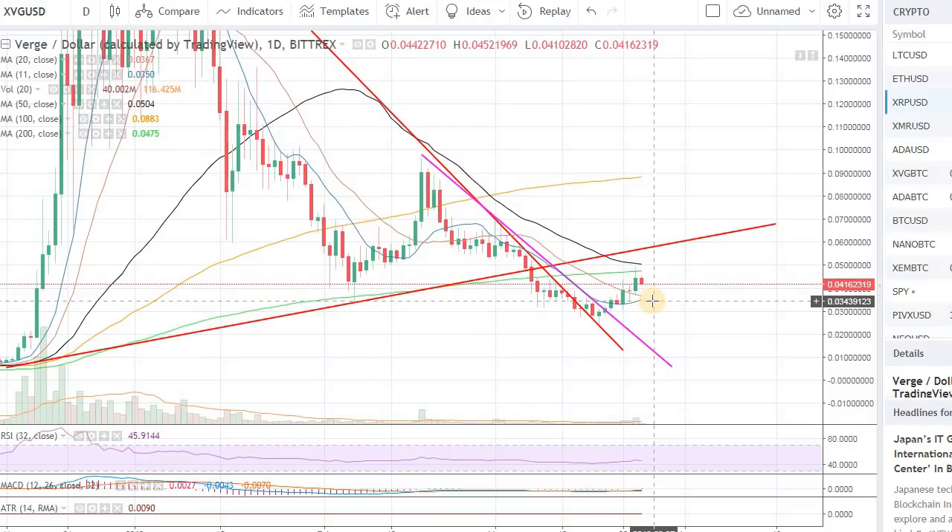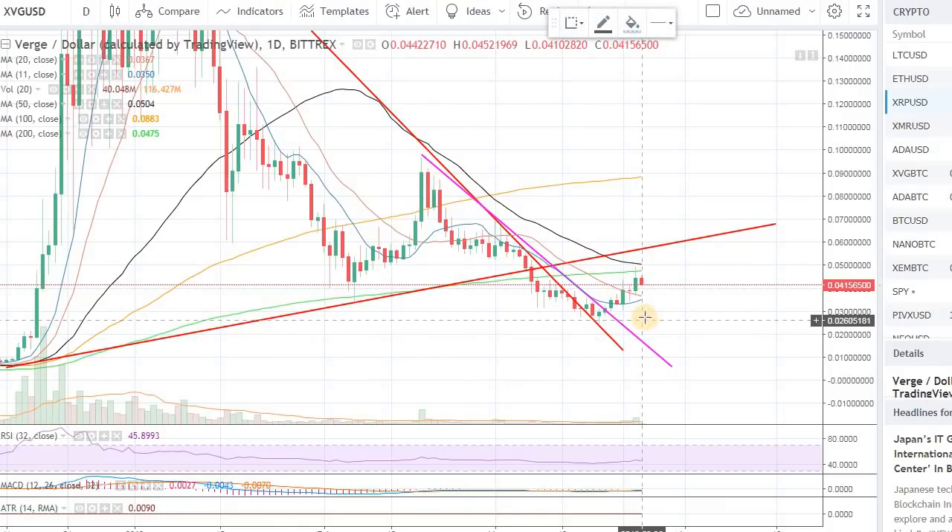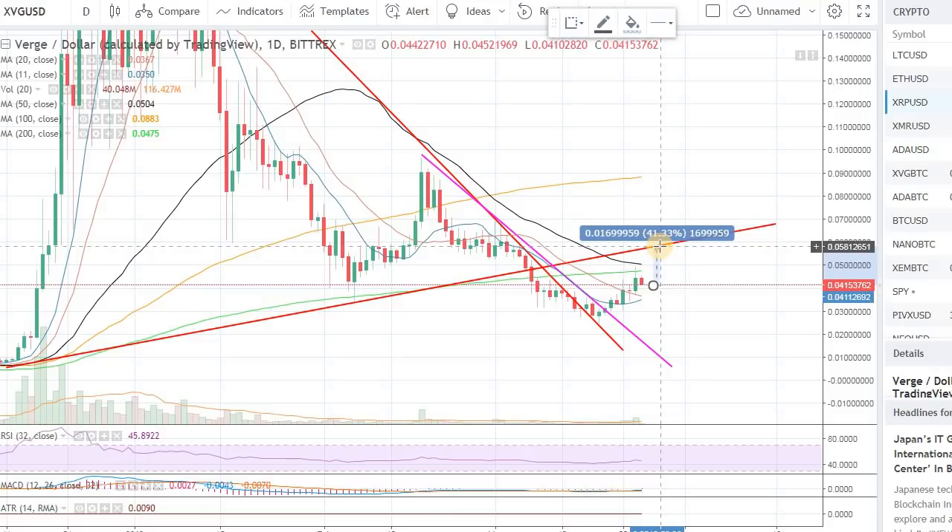That being said, we do need a better market — a positive market going into next week — in order to fulfill the bull scenario for Verge. That will only occur if we get nice momentum in the overall market. If that happens, then Verge will definitely make the run toward 5 cents and perhaps 6 cents. From the current price of around 4 cents, it can easily go up to close to 6 cents, which is around 40% from where Verge is trading right now. That's a nice return.